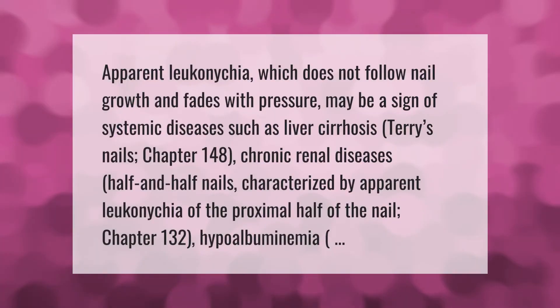Apparent leukonychia, which does not follow nail growth and fades with pressure, may be a sign of systemic diseases such as liver cirrhosis, chronic renal diseases, or half-and-half nails characterized by apparent leukonychia of the proximal half of the nail, as well as hypoalbuminemia.